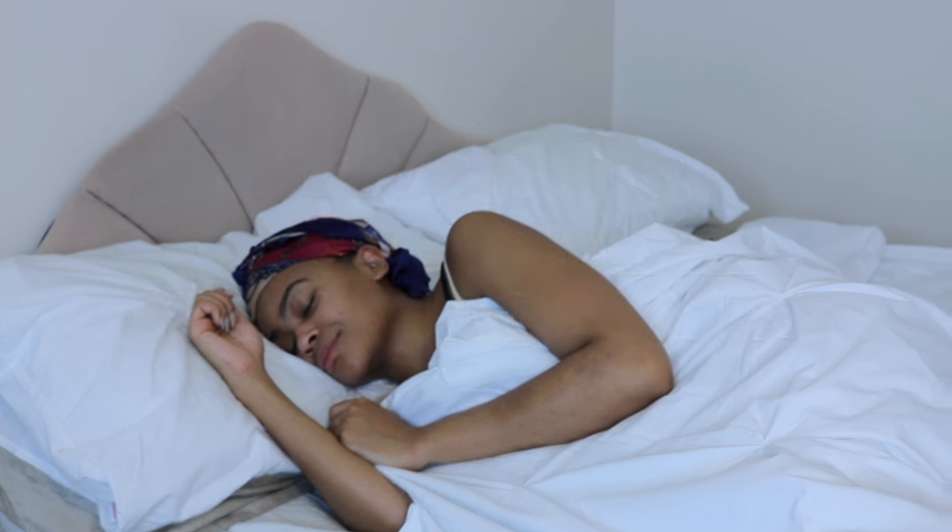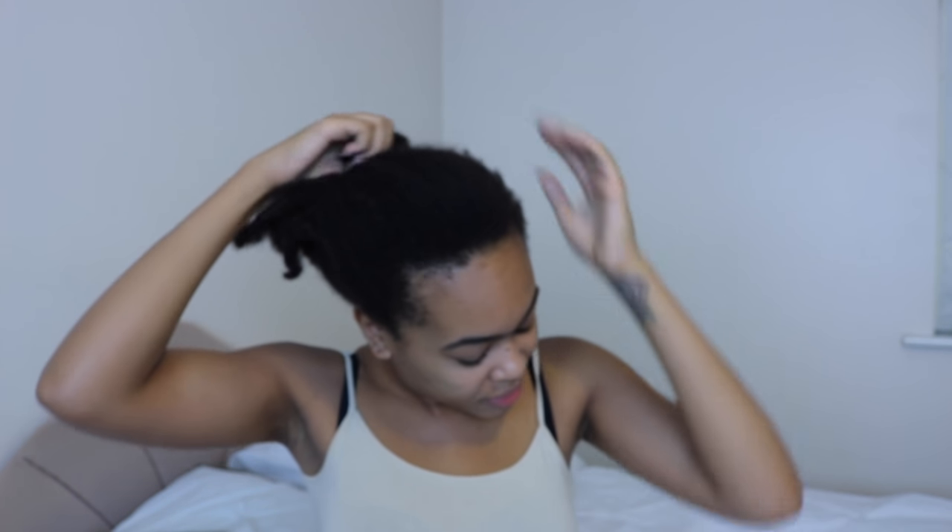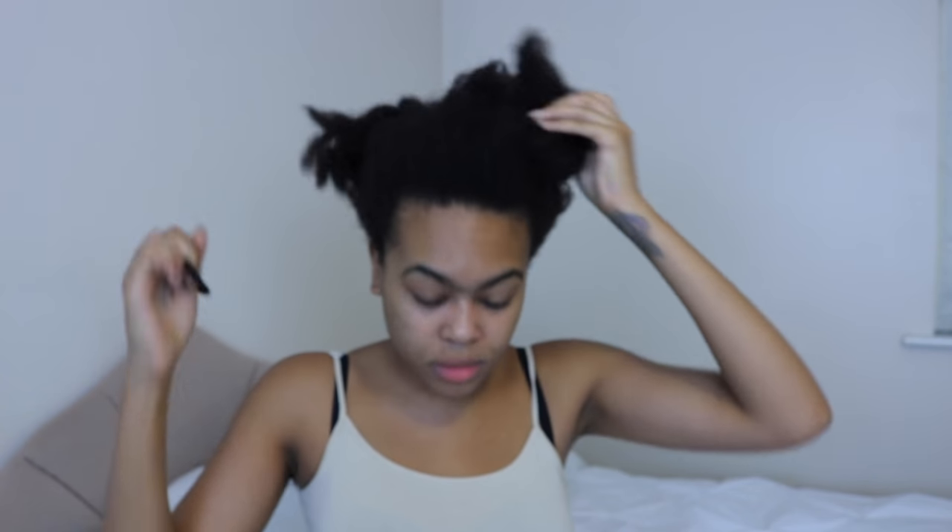I thought I would share with you my full nighttime routine for natural hair. I've had my hair up in a puff — I had a roller set in, it was stretched out and I just put it up into a puff. So every couple of days I will really restyle my hair, but typically if my puff was a bit neater I could keep it for another day.